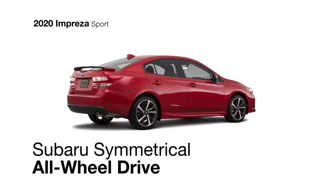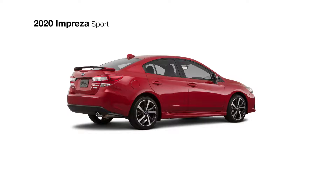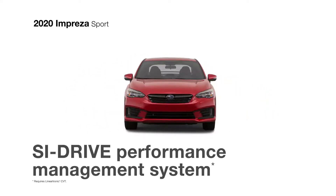Standard Subaru Symmetrical all-wheel drive will give you traction in almost any situation, while active torque vectoring, a sport-tuned suspension, and redesigned 18-inch alloy wheels with low-profile tires increase steering responsiveness when turning. With SI Drive, you can adjust engine performance to your driving needs.